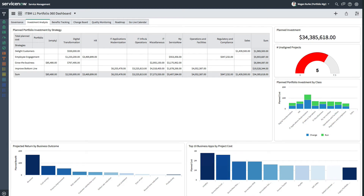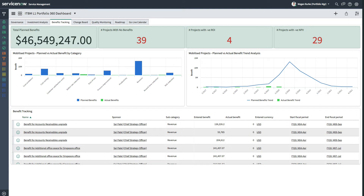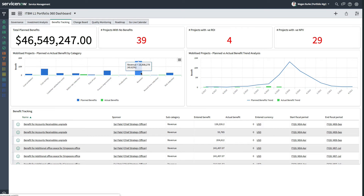Being able to prioritize the right projects and deliver them in the right way helps organizations achieve a greater return on investment. To do that, Megan must track the benefits being delivered. The KPIs at the top of the benefits tracking tab let her quickly identify areas in need of attention. She can also see what the planned benefits are and what actual benefits have been achieved from a benefit category and a trend perspective.